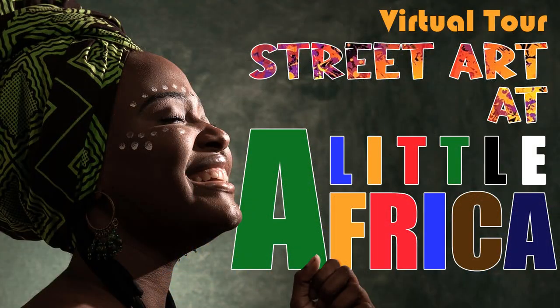Hello everyone, here is Kelly Tavares, your tour guide from Rio Encanto's Experiences. I'm here to invite you to take a virtual tour of the Little Africa tour — the Little Africa tour with street art version.